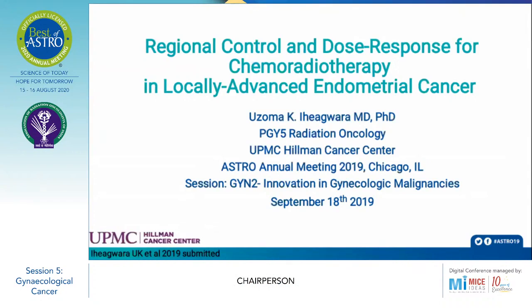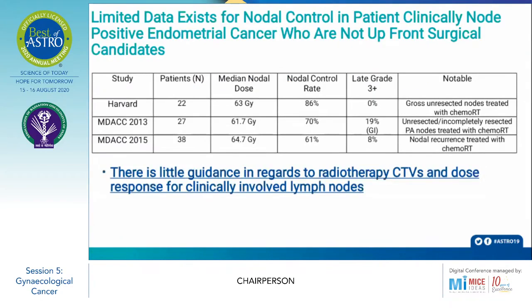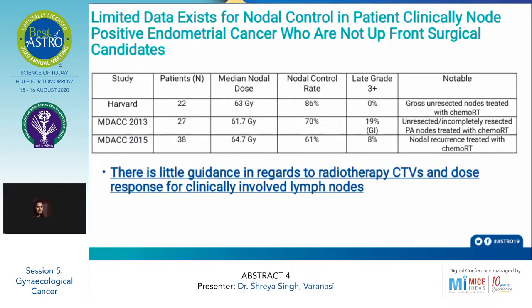The title of the next abstract is Regional Control and Dose Response for Chemoradiotherapy in Locally Advanced Endometrial Cancer. As of now, limited data exists for nodal control in clinically node-positive patients of endometrial cancer who are not candidates for surgery.